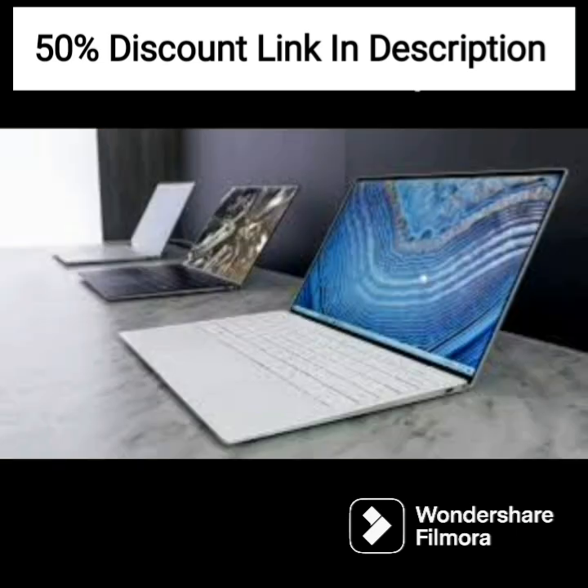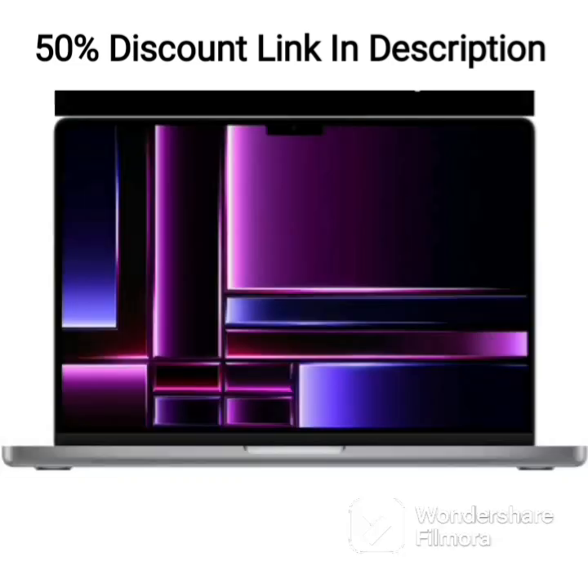The hexa-core AMD Ryzen 5 5500U processor and 16GB DDR4 RAM provide excellent processing power for multitasking and demanding applications.